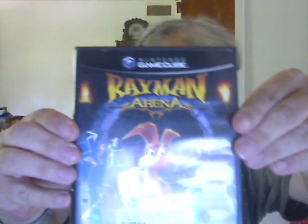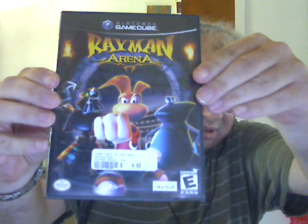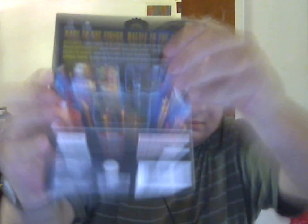And then for $4, I got for the GameCube, Rayman Arena. Complete.